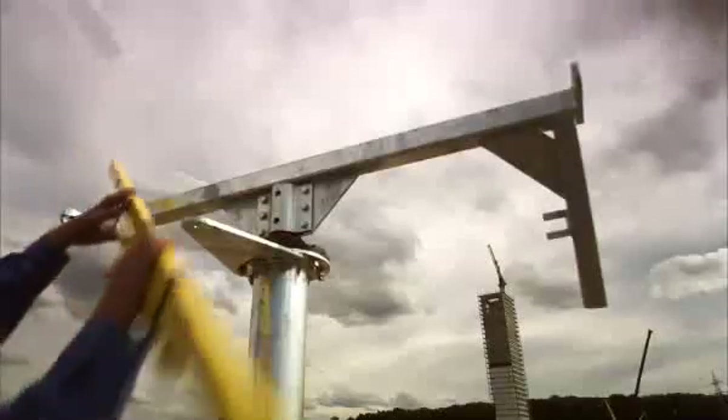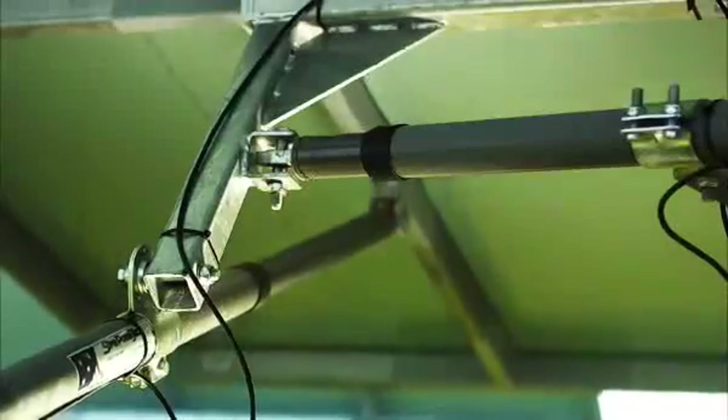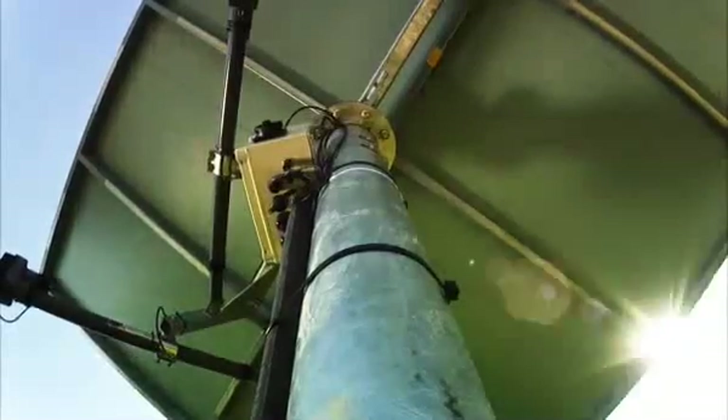This was followed by erection of the heliostats — mirrors that track the sun with absolute precision. A reflective area of 18,000 square meters had to be installed and calibrated.